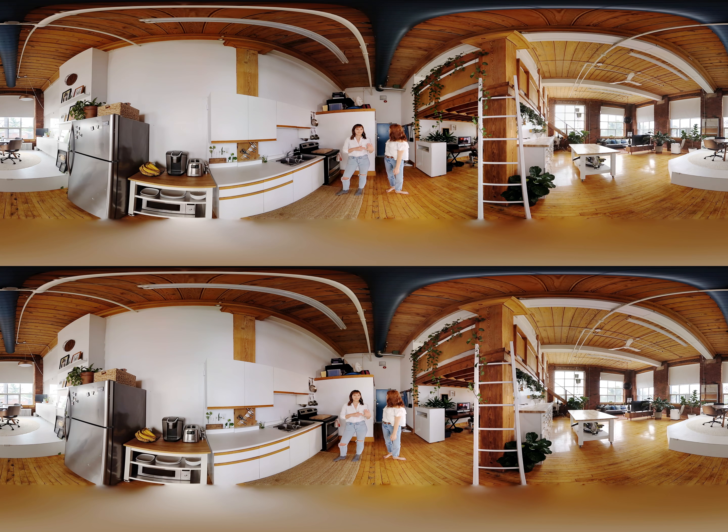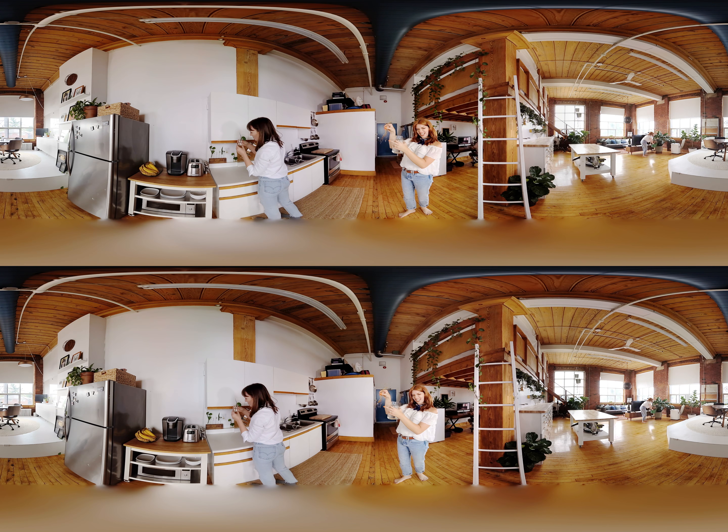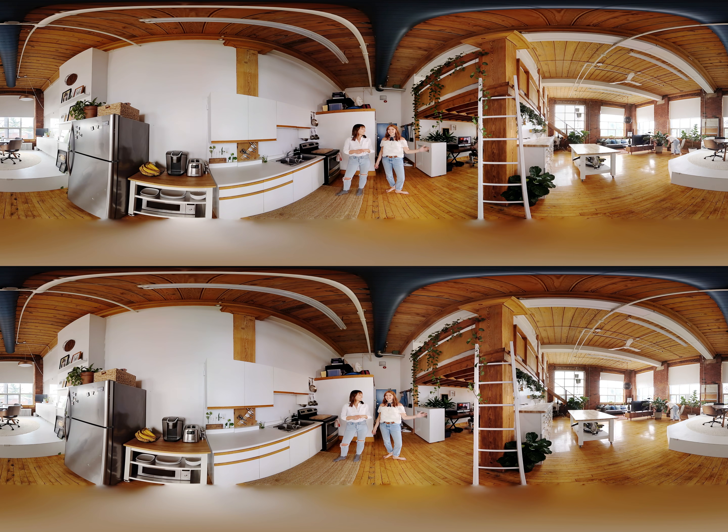Right behind us is the actual washroom, and fun fact: this is the only room in this studio that has a door on it. We actually did a video where we tested out plants surviving in a room with zero windows, and surprisingly a lot of them lived. I don't know how. Science I don't understand.